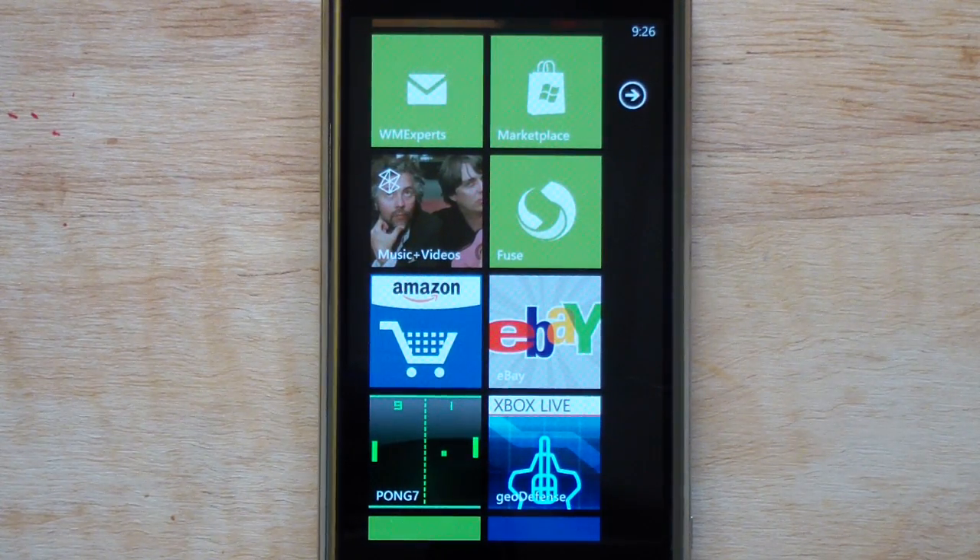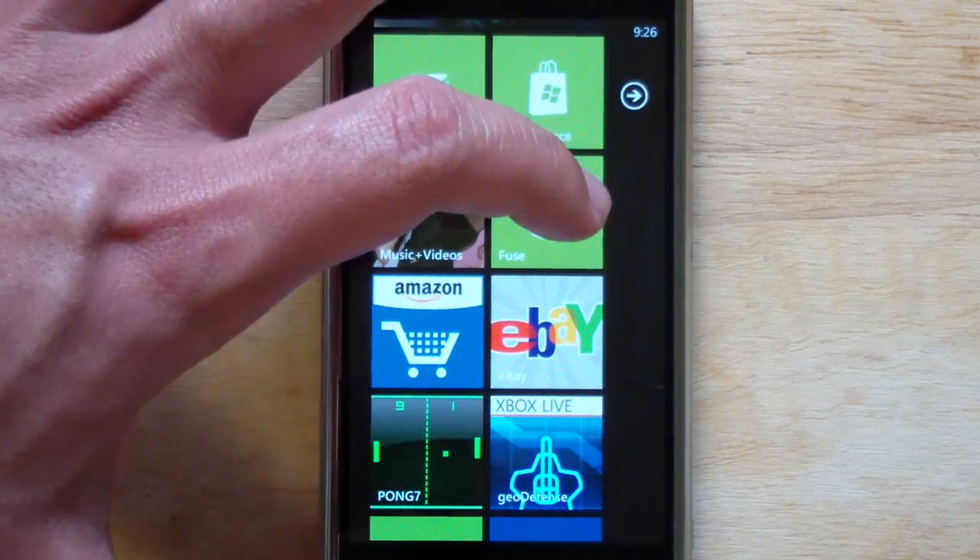Howdy folks, Daniel Rubino here with WP Central. I just want to give you guys a quick sneak peek at a new app about to hit the marketplace called Fuse. It's an RSS reader but that's an understatement — this is much more than that. It's one of the best designed apps I've come across yet on Windows Phone. It's made by Rudy Hewn who did TV Show, another favorite app of ours, but this one is even nicer than that. Let's just launch and I'll show you why.